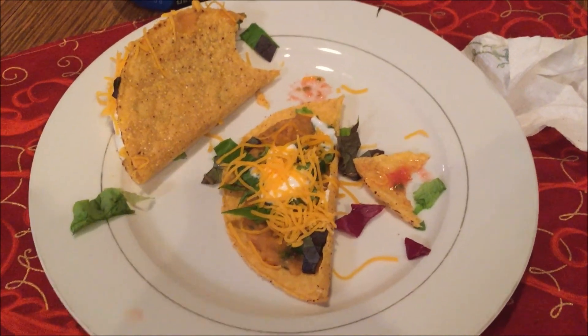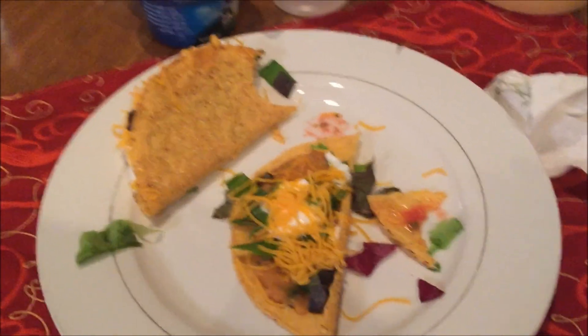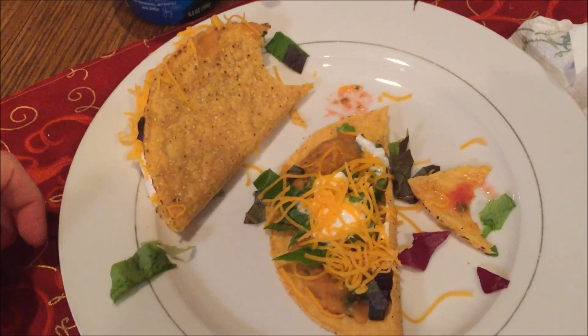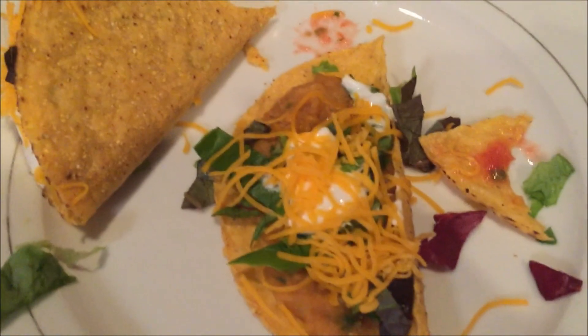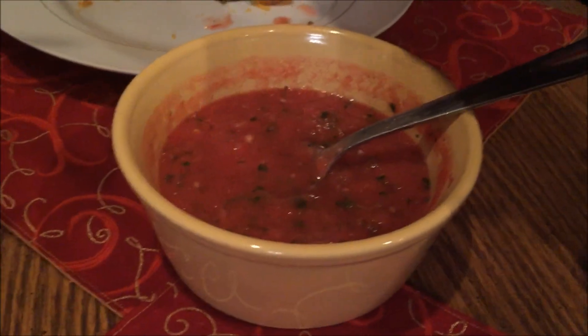For Meatless Monday we're having lentil tacos from Jen at How Jen Does It. I wanted to try something different and they looked good. It's okay — definitely different. If you've never had meatless tacos or lentils it's a bit of an adjustment, but it's not bad, it has good flavor.